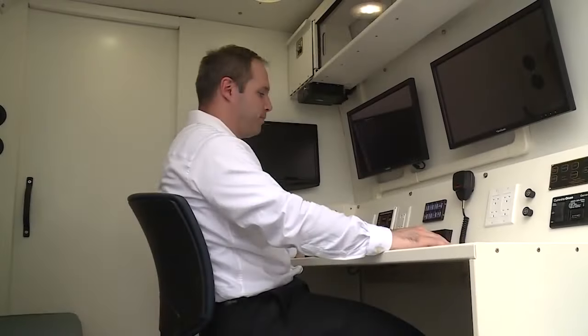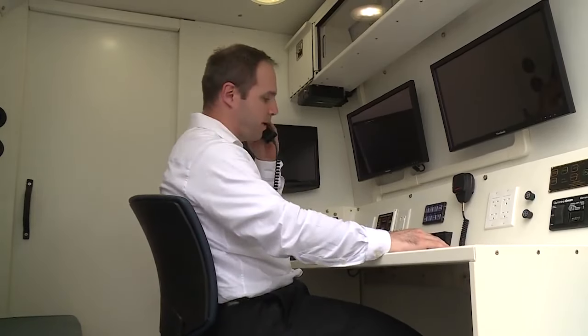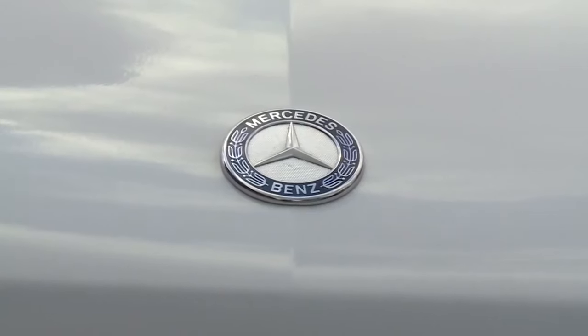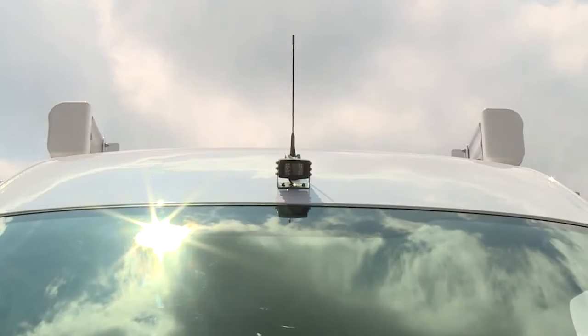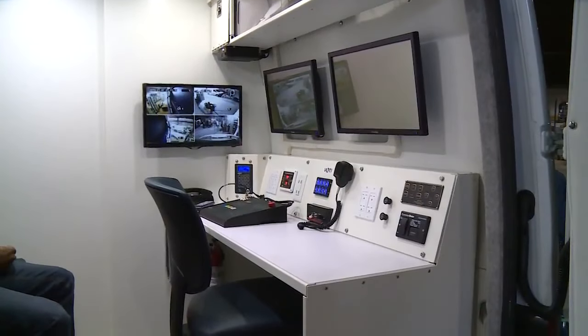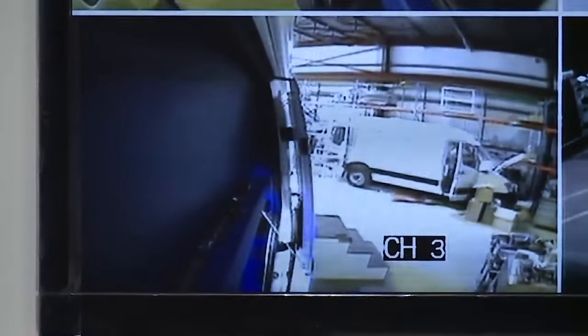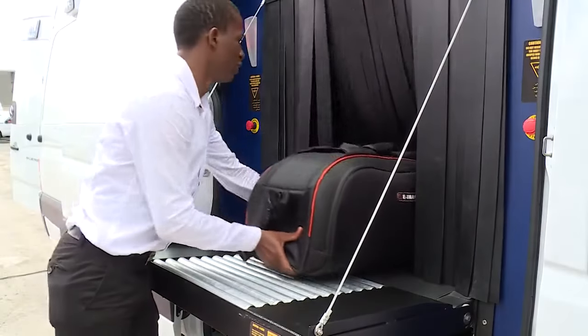Both the driver and operator compartments of the vehicle are fully air-conditioned, with independent power supplies. The vehicle itself is secured by CCTV cameras with a digital video management system and multiplex screen, meaning operators inside are constantly aware of what's happening outside.